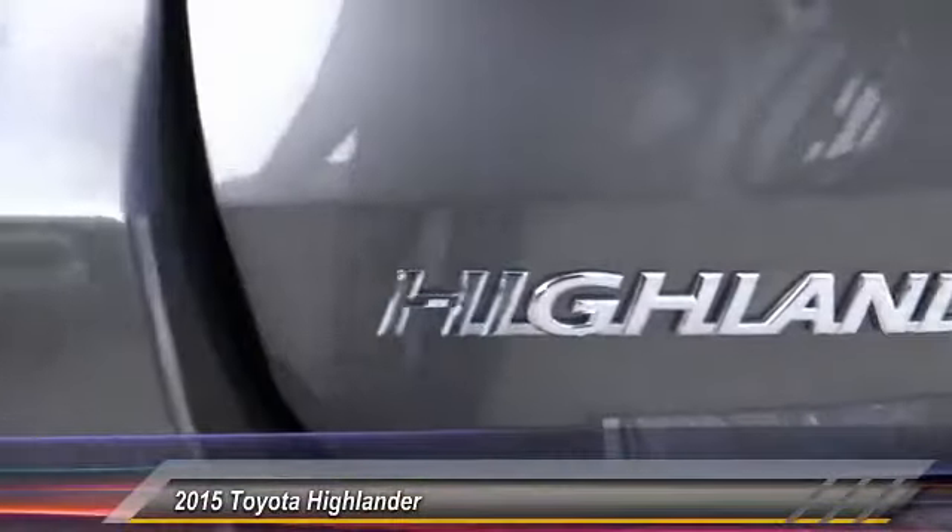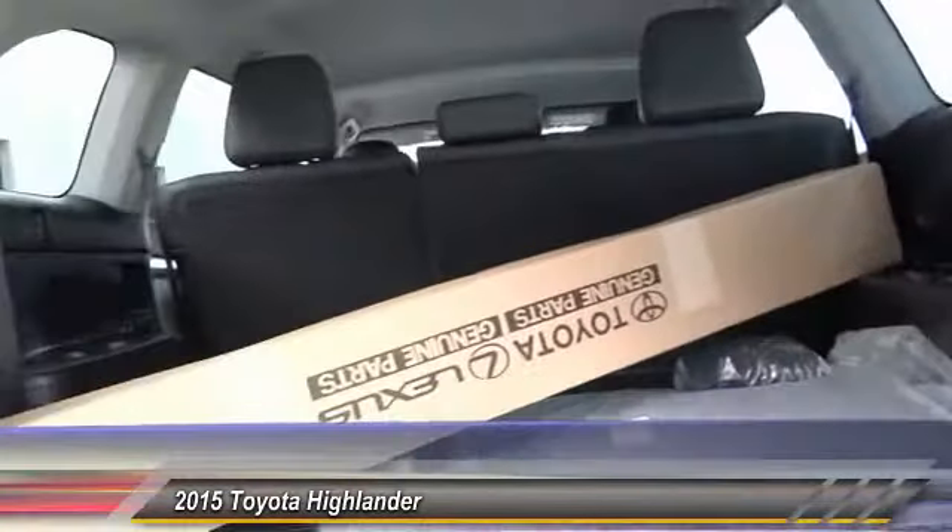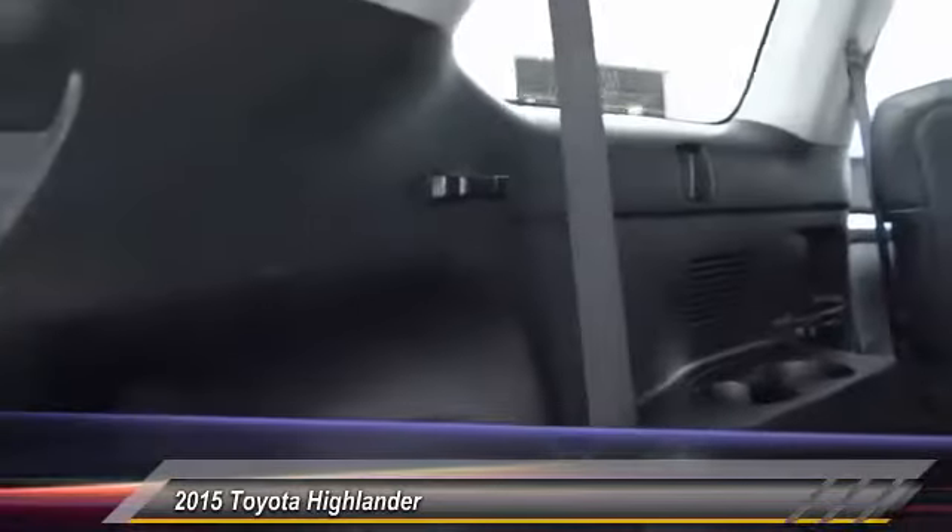A 2010 top safety pick, the Highlander is where substance meets style and is priced below $40,000. This vehicle has less than 100 miles. This beauty will make even your house keys jealous. Drive it today.